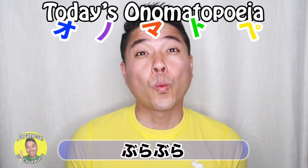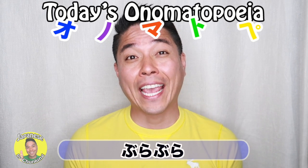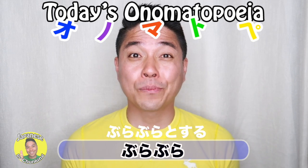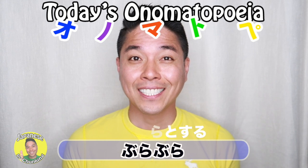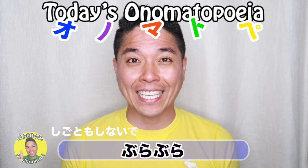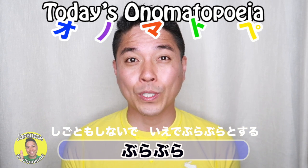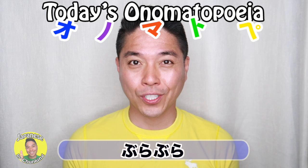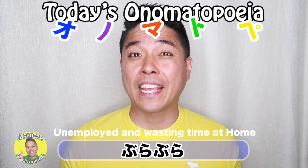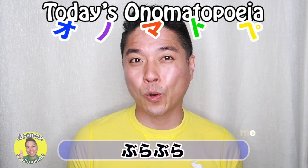And also, when you don't have a job and you just stay home and waste your time, this is called ぶらぶらとする as well. This means I don't have a job and I just stay home doing nothing — being lazy at home.